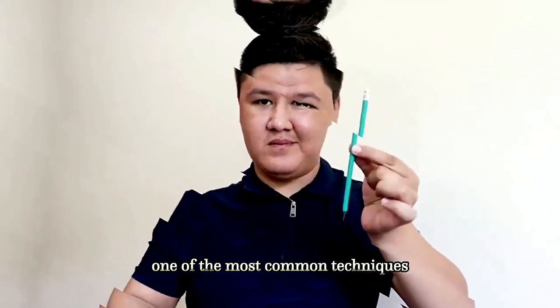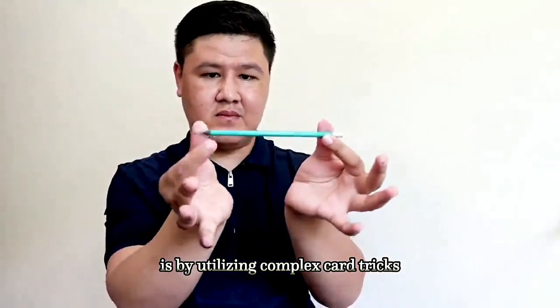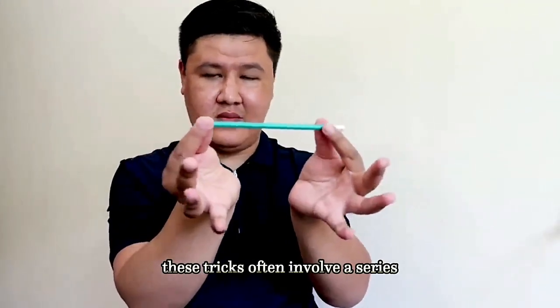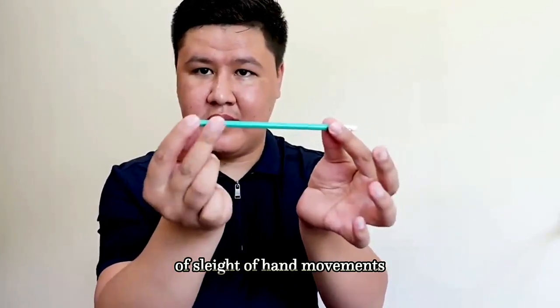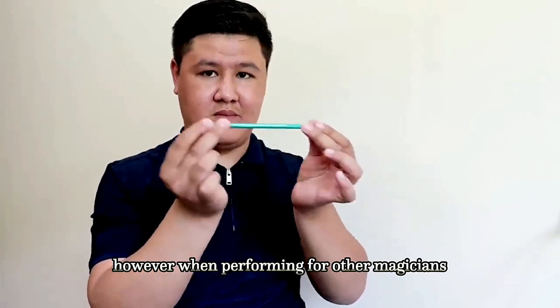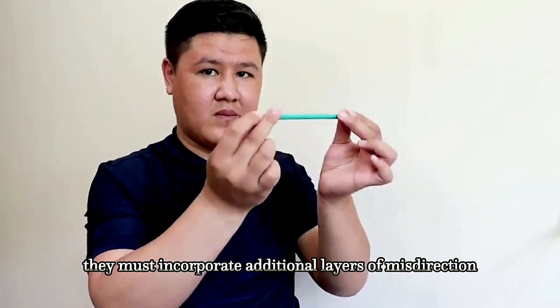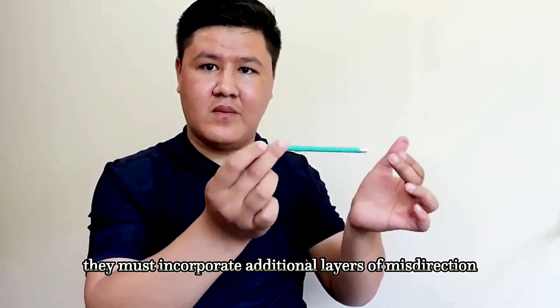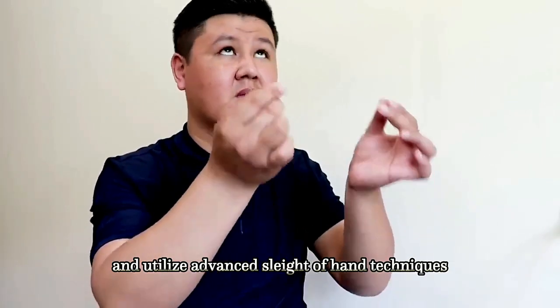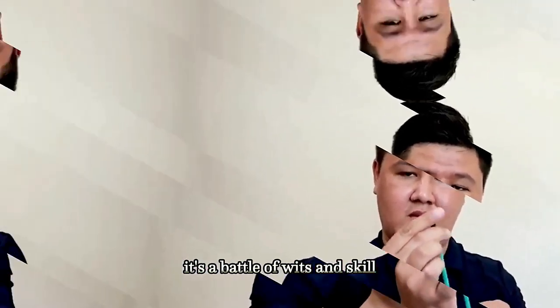One of the most common techniques employed by magicians to deceive their peers is by utilizing complex card tricks. These tricks often involve a series of sleight-of-hand movements that are imperceptible to the untrained eye. However, when performing for other magicians, the difficulty level is significantly increased. They must incorporate additional layers of misdirection and utilize advanced sleight-of-hand techniques to keep their colleagues guessing. It's a battle of wits and skill.